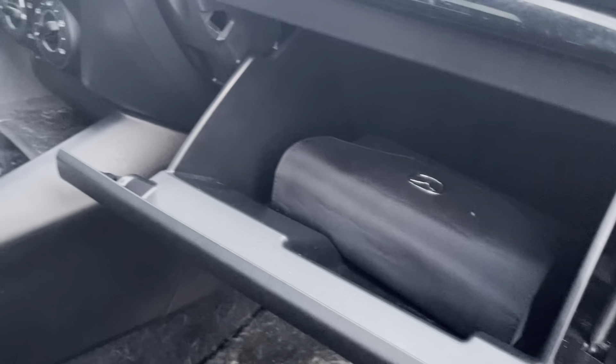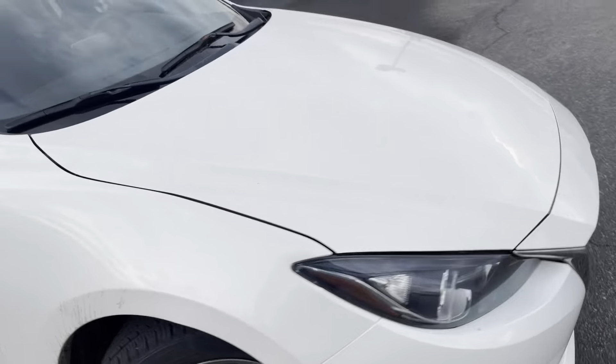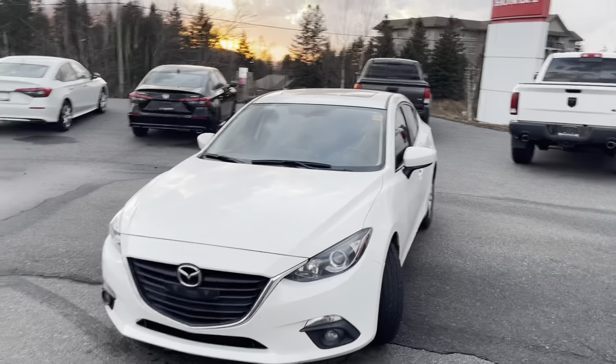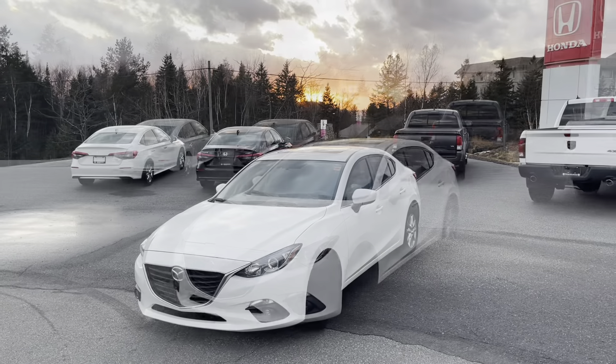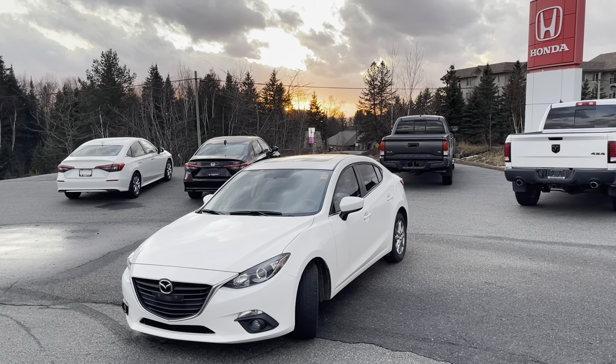Last but not least, you have additional storage in the glove box, of course. So there you go — that's the 2014 Mazda 3 GS SkyActiv. It's Jamari here from Huntsville Honda. Hope you enjoyed this video, and I look forward to hearing your thoughts really soon. Cheers, and have a great rest of your day.